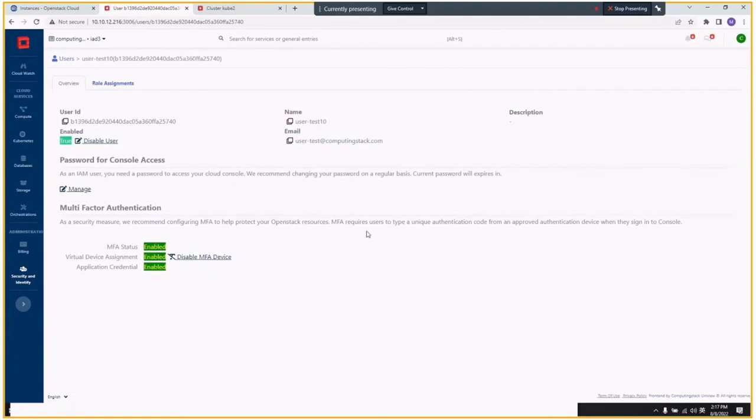I think that's a basic demo of the Uniview portal. Thank you.